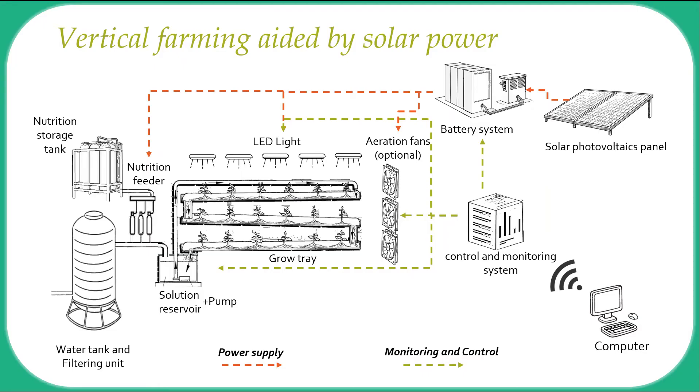The schematic of the vertical farm shows its operation from a different perspective. Here we highlight the power supply in the top right, and the monitoring and control systems at the bottom. This unique design allows fully off-grid operation with zero waste generated. The only output is crops.